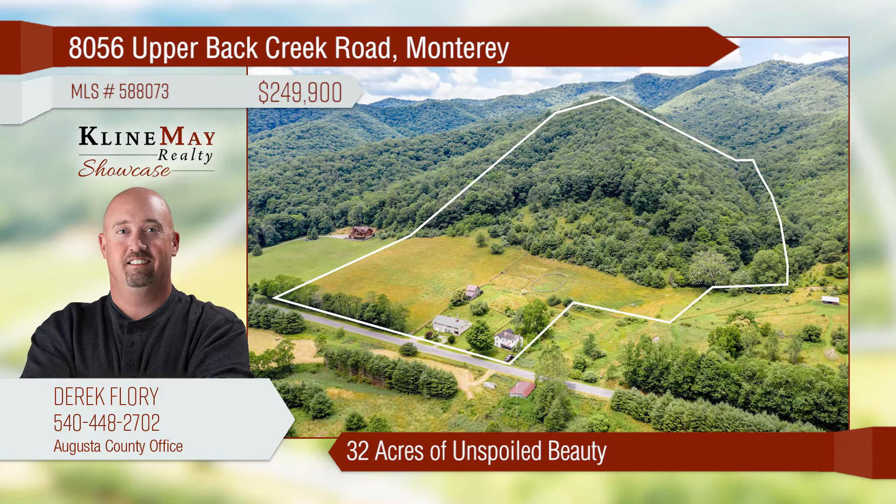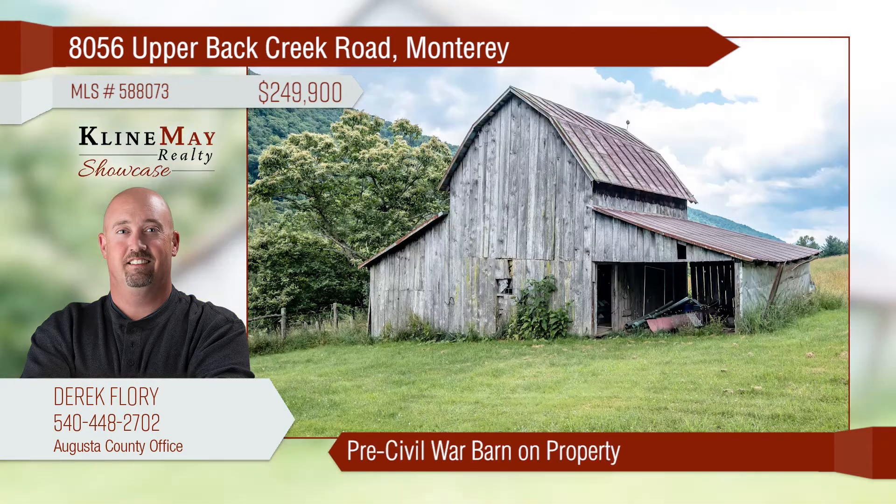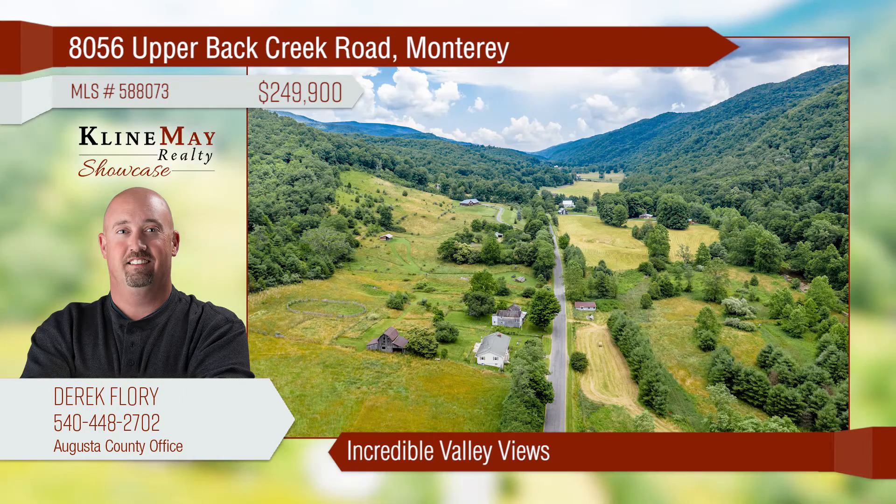Enjoy 32 acres of glorious, unspoiled natural beauty and tons of wildlife. The home boasts a walk-up attic, three large living areas, two fireplaces, and more. The property includes a pre-Civil War barn and log-framed home, fruit trees, a creek, and spectacular valley views. Make this your own paradise.